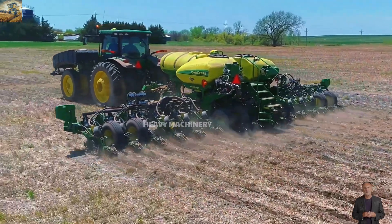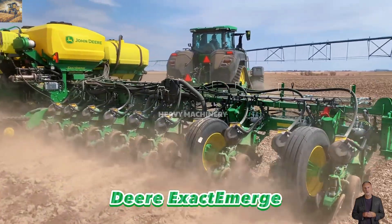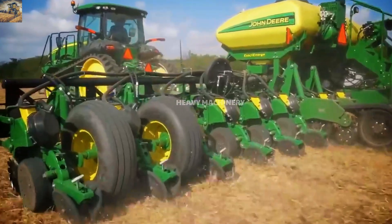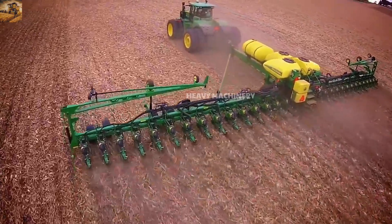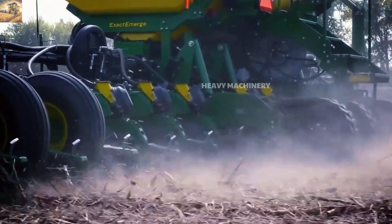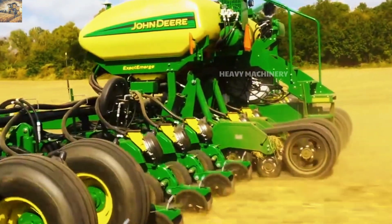Have you ever seen a seed planter as fast as lightning yet precise to the centimeter? The John Deere ExactEmerge is the shining star of modern planting, designed to boost productivity and optimize efficiency. Equipped with an advanced electric drive system, it operates at high speeds without sacrificing precision. Seeds are evenly distributed, ensuring uniform and healthy crop growth — technology that not only saves time but also reduces production costs.